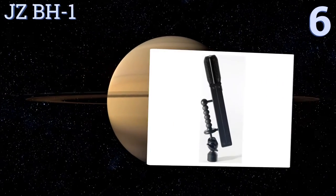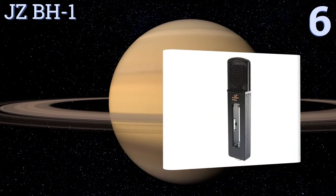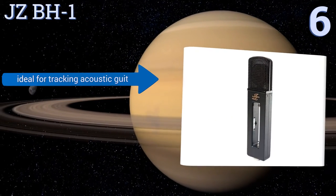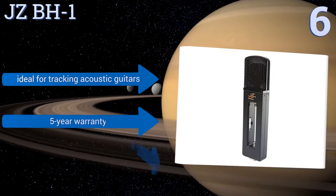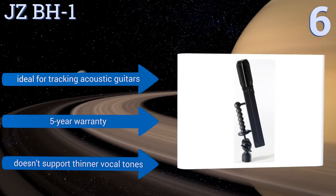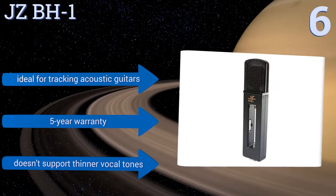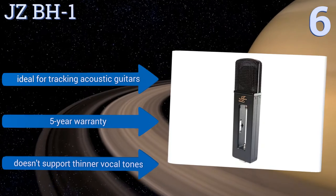Moving up our list to number six, the versatile JZ BH1 works well as a general purpose studio vocal mic, especially when capturing multiple singers. It sports a distinctive all-black design and exhibits a consistent tonal balance across its three different polar patterns. It's ideal for tracking acoustic guitars too and comes with a five-year warranty, however it doesn't support thinner vocal tones.